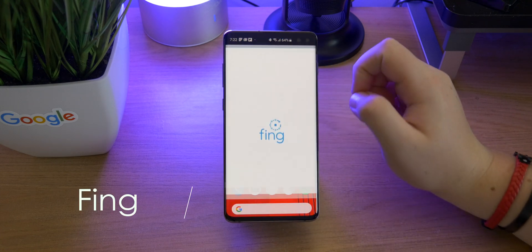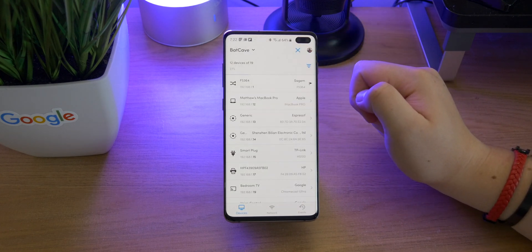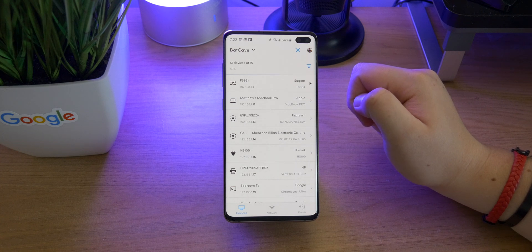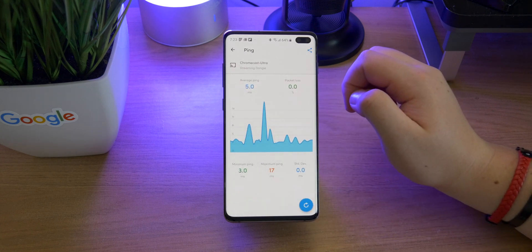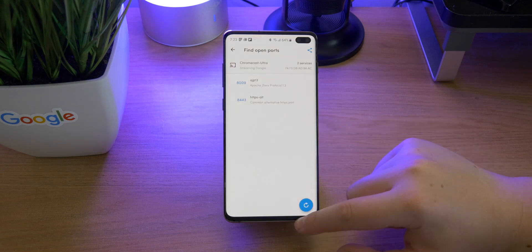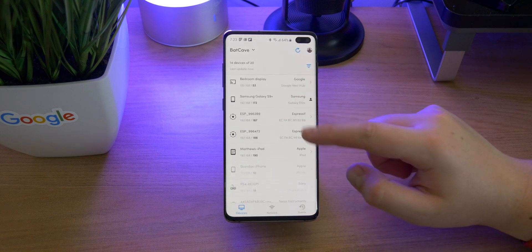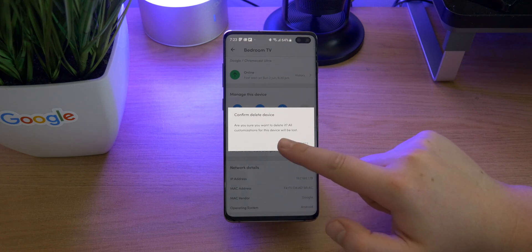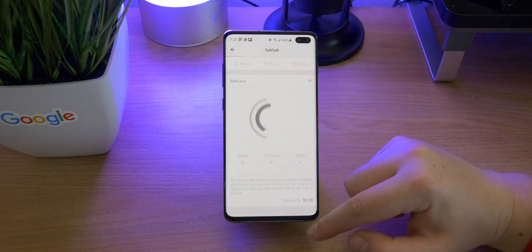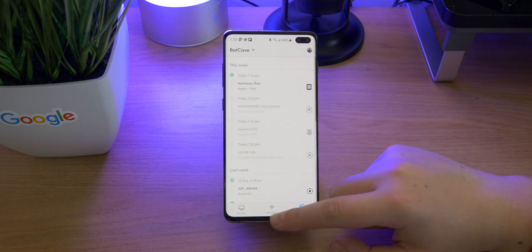Up next is Fing. This is really useful if you're setting up a server or you just want to see who's connected to your network. You can do a scan and it will show all devices on the network — what type of device it is, the internal IP address, the MAC address. You can ping the device and view open ports. It's handy for testing a server, checking security, or removing unwanted devices from your network. There is also an option to do a speed test, and there's an events section which keeps track of all devices that connect to the network.